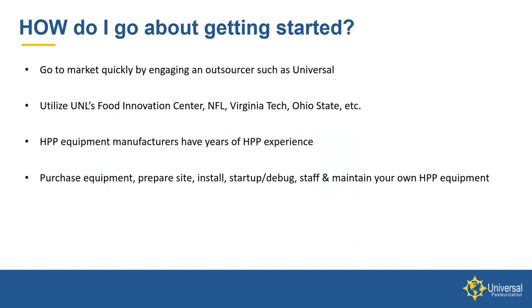How do you go about getting started? One of the ways is to tap into the HPP outsourcing network that's developing around the country — there are now about 30 locations offering HPP tolling services. You'll want to work with organizations like UNL's Innovation Center, National Food Lab, Virginia Tech, Ohio State, and the equipment manufacturers to understand what you need from a standpoint of pressure and hold times to reach your goals. Do you want a cleaner label product? What shelf life do you need? These organizations have staff and micro labs to help determine the optimal pressure and hold time for your goals.